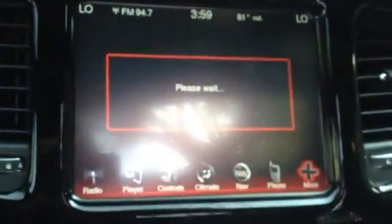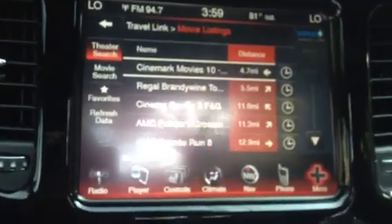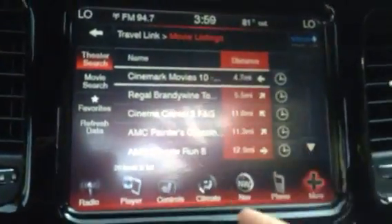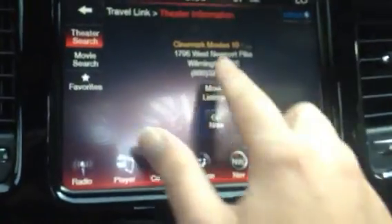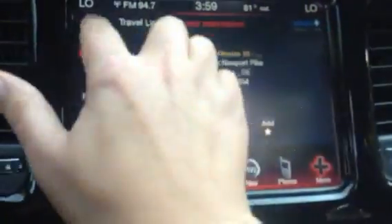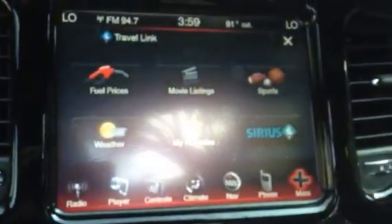Also movie listings — if you're wanting to go to the movies and you don't know where the closest movie theater is or when the movies are playing, this will not only list the movie theaters, but you can click on it and get your movie listings and what times they're playing. So that is awesome. I mean, that's a selling feature alone.